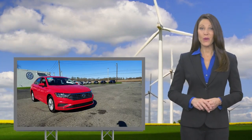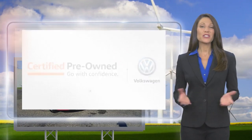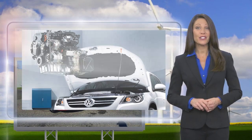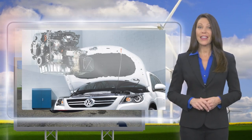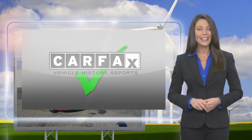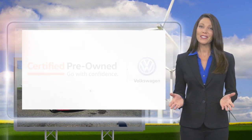Every certified pre-owned Volkswagen is subject to a rigorous multi-point inspection. A certified Volkswagen technician inspects each car with a fine-tooth comb. You'll receive a Carfax vehicle history report, extensive vehicle warranty, emergency roadside assistance, and more. Volkswagen certified.